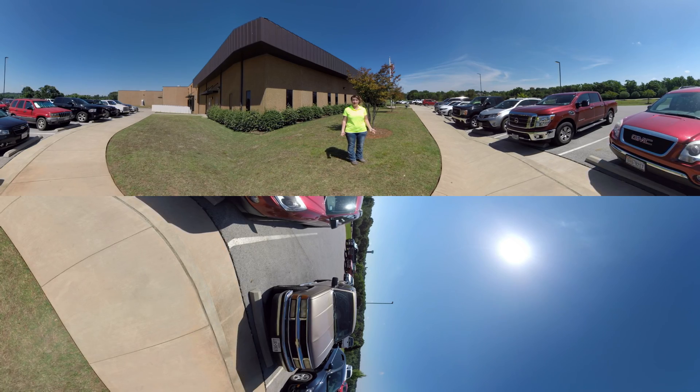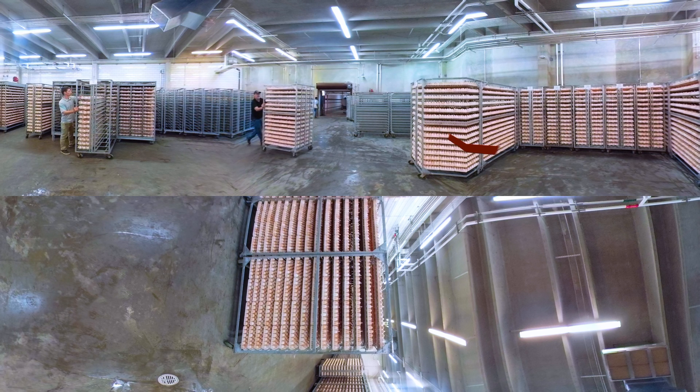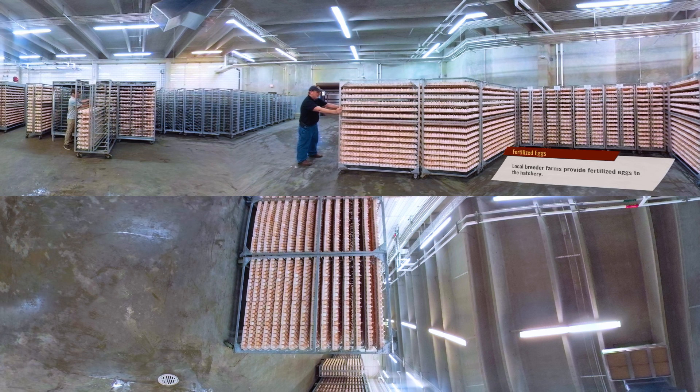Please feel free to take a look around and explore. Come on, let's see! The fertilized eggs arrive to the hatchery and are kept in the egg holding room here for one to five days. This room is 65 degrees to slow the growth of the chicken embryo.